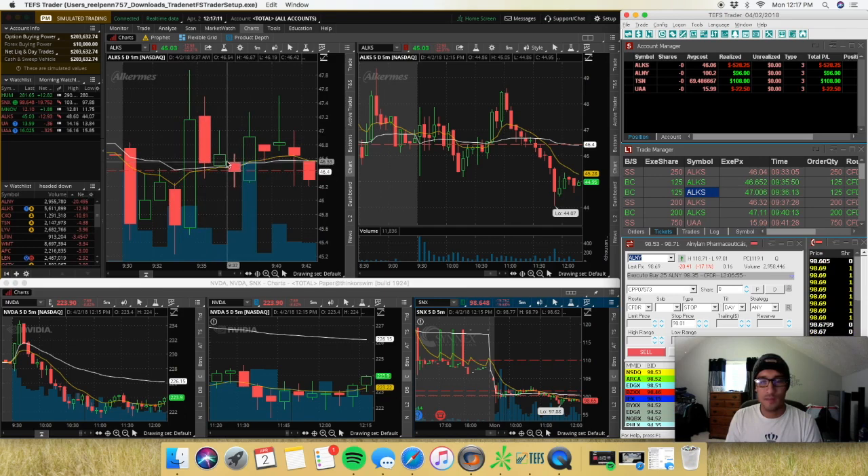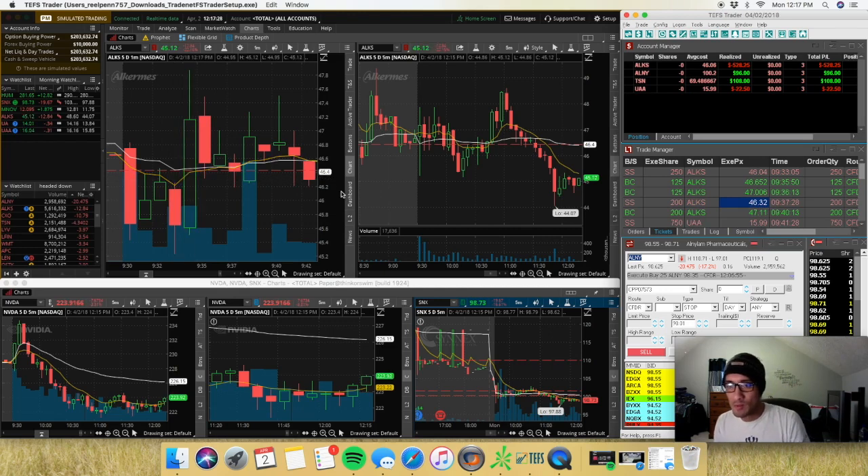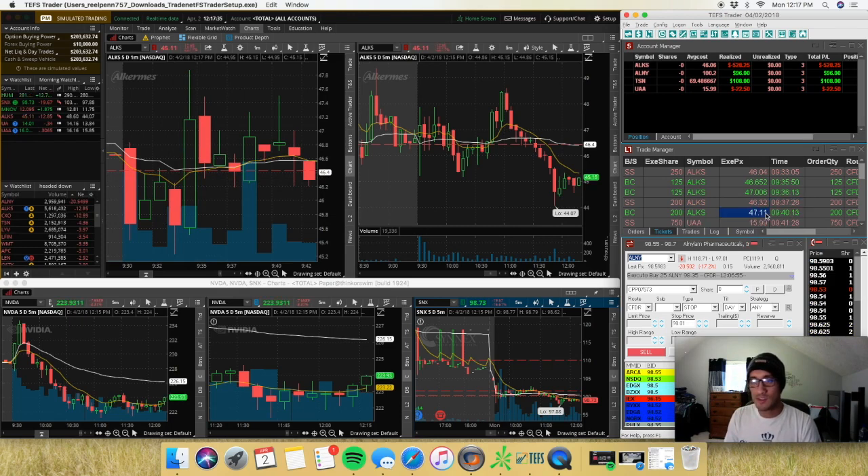Then I took another trade on ALKS as it was breaking down — this could have just been a fail-to-go-higher setup. I took it short, 200 shares, right at $46.32 at 9:37. At that moment I was probably a little frustrated. I took another loss, covered 200 shares right at $47.11.